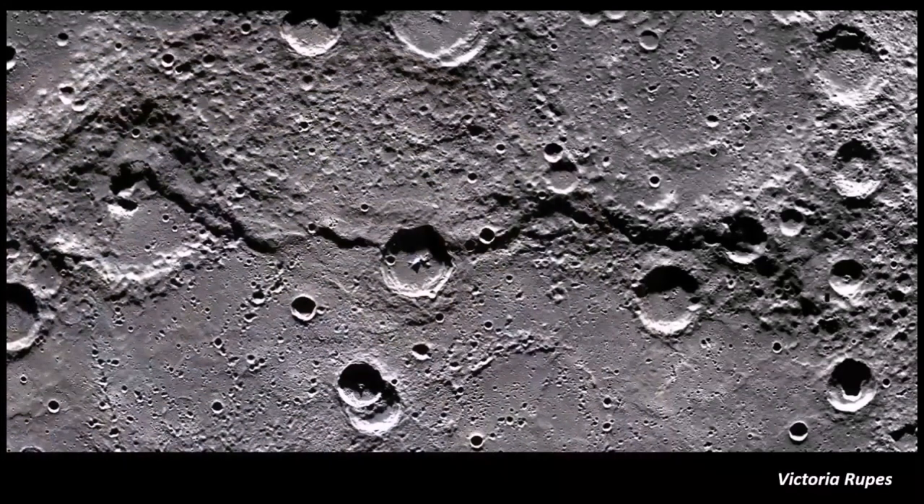Mercury is heavily impacted because it has one of the oldest surfaces in the solar system with no mechanisms to erase craters — no wind, rain, or plate tectonics. The largest crater, Caloris Basin, is about 960 miles in diameter and formed about 3.85 billion years ago during the heavy bombardment period. Mercury also has a unique feature called lobate scarps, formed when Mercury's mantle and core cooled, shrinking the planet up to 7 kilometers over 4.5 billion years — making Mercury the incredible shrinking planet.